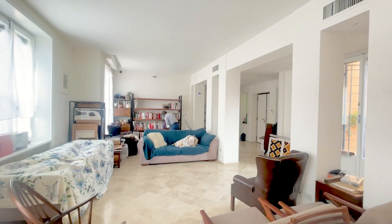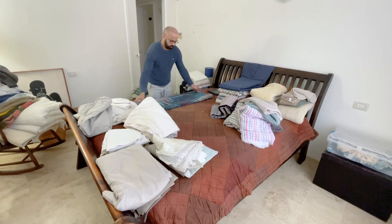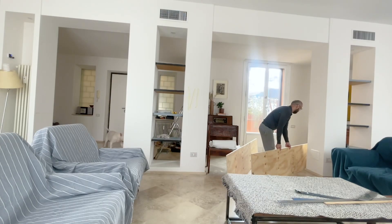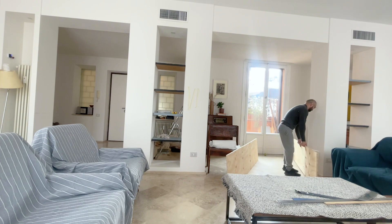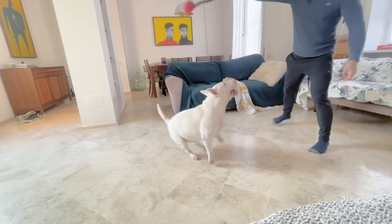It usually takes me four weeks to organize the house I am moving to and another two to four weeks for the small details. And I do it all while working on my graphic projects, doing my own laundry, cooking, cleaning, and of course taking good care of Tom.